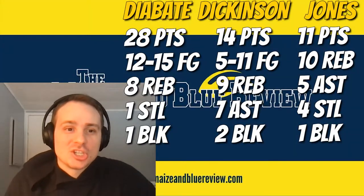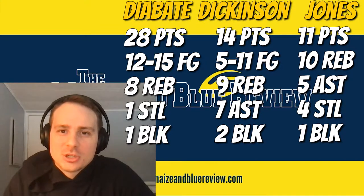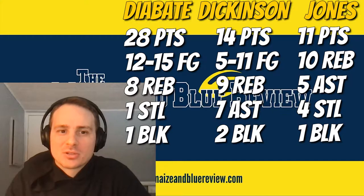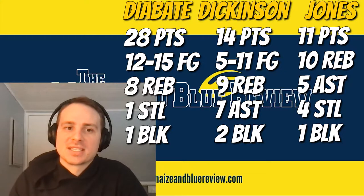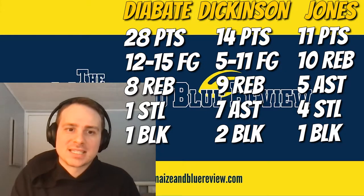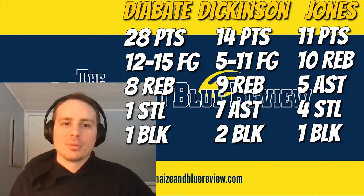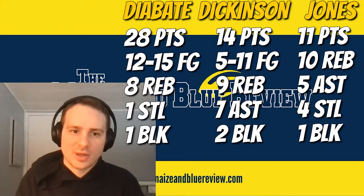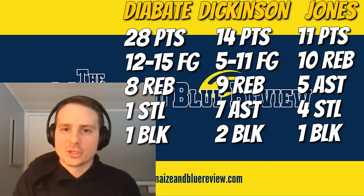Diving into stats here. Moussa Giabate: 28 points, career high, 12 of 15 shooting, extremely efficient, 8 rebounds, 1 steal, 1 block. Dickinson: 14 points, 5 of 11 shooting, 9 rebounds, 7 assists, and 2 blocks. Devontae Jones: 11 points with 10 rebounds for the double-double, 5 assists, 4 steals, added a block for good measure. Brooks also added 13 points — good game from him. And Kobe Bufkin off the bench: 10 points.